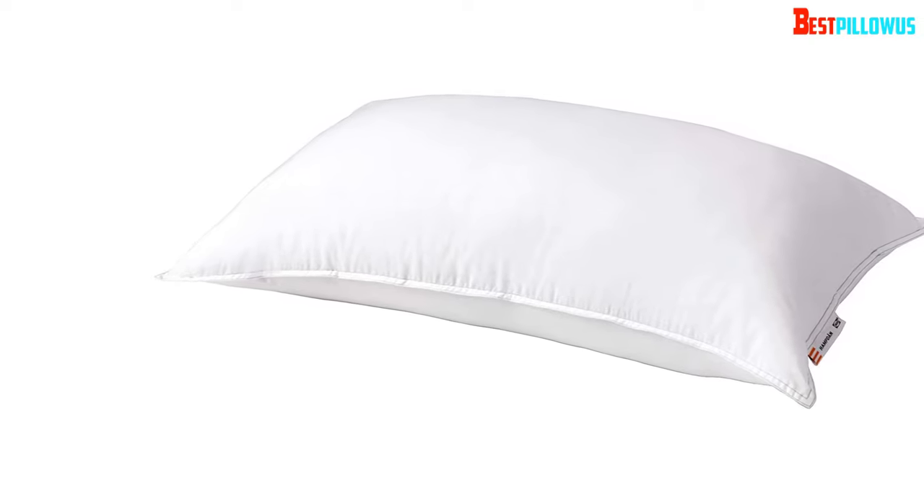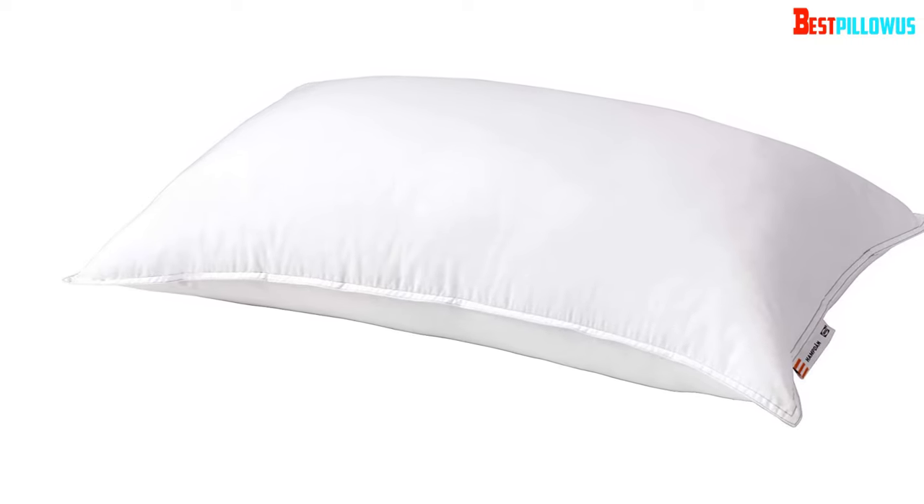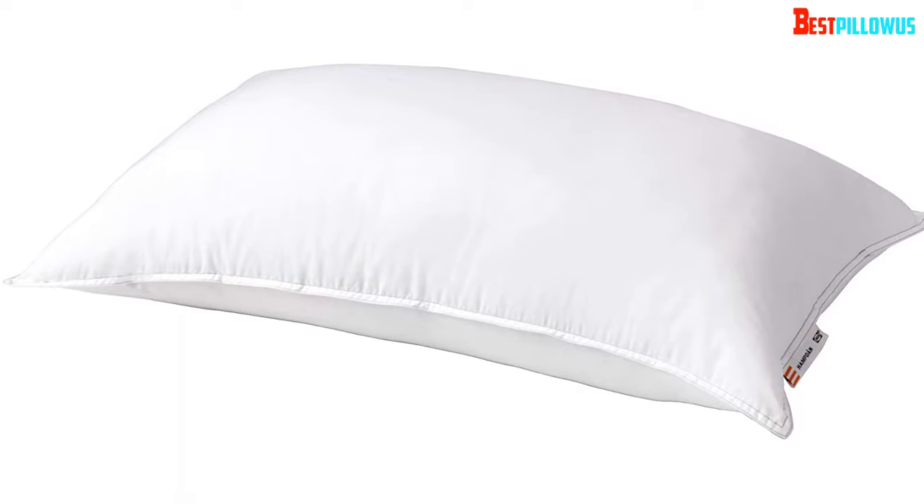Enjoy the firmness and durability of the pillow. Once you get it in your hand, check out the overall construction — you will be happy with the quality and comfort for sure.